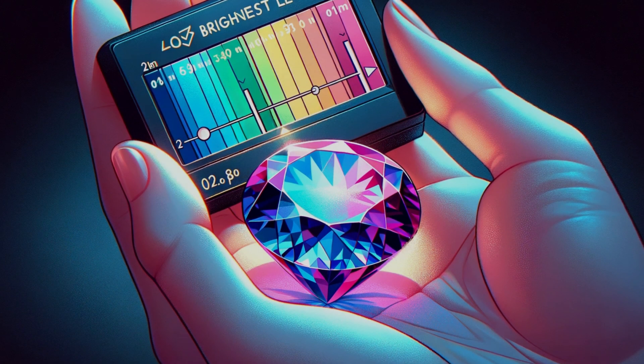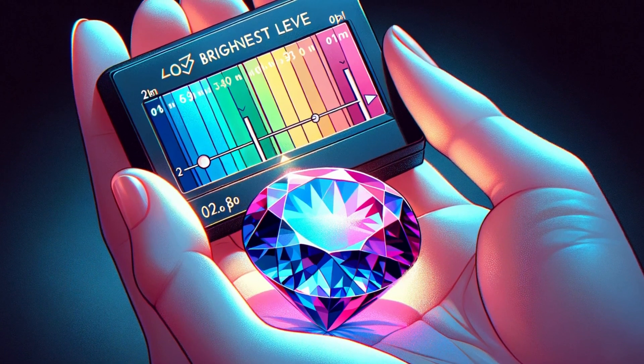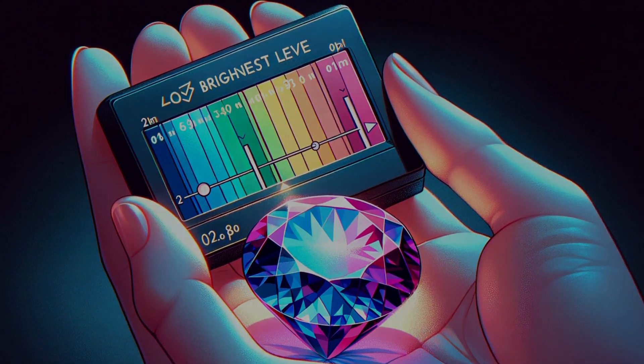Our journey of light concludes with a delicate dance of brightness — just enough to illuminate, never to overwhelm. We find that sweet spot where a gemstone's color sings.